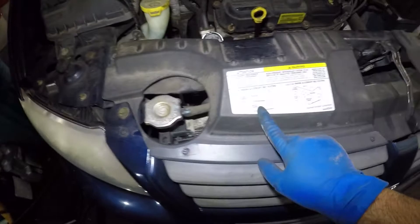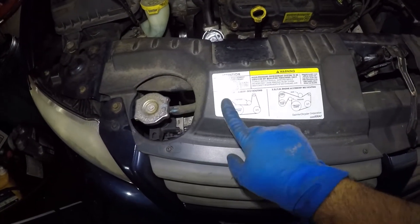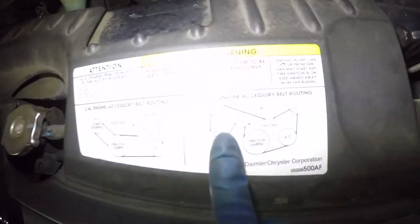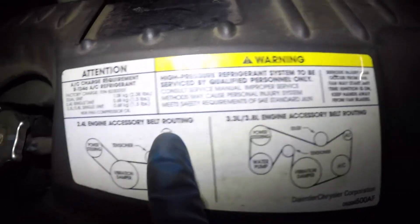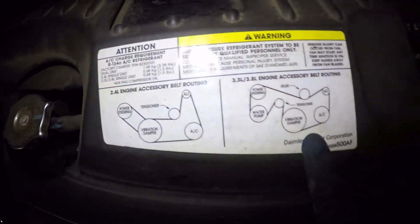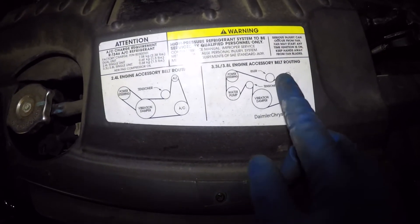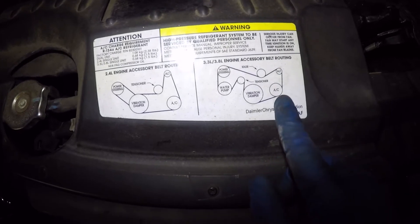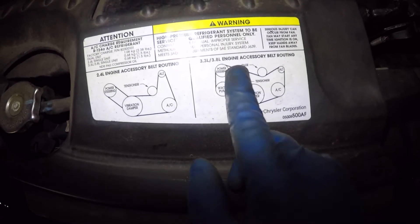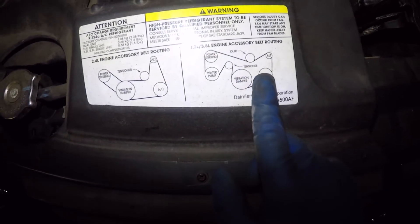Here's the belt diagram if you need it. This is for the 3.3 and 3.8 liter engines — they use the same belt, and you can see the routing right there. If you have a 2.4 liter, this is the belt diagram for that. This model has one belt that goes: alternator, AC compressor, around the crankshaft, around the tensioner, down to the water pump, above the power steering, and back around.